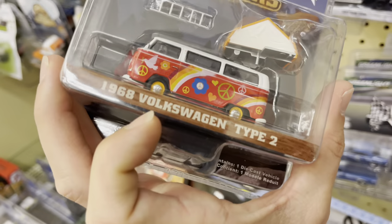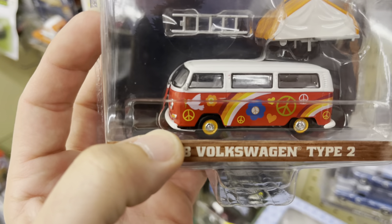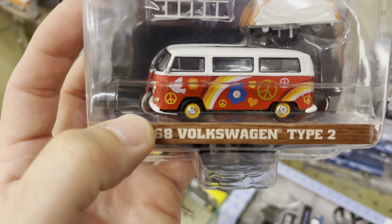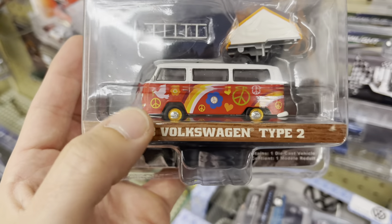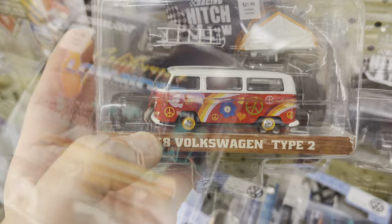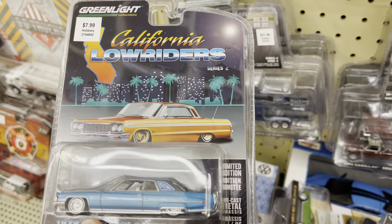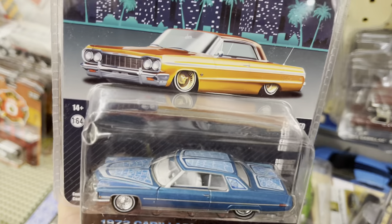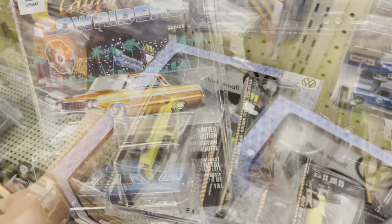We do have some new stuff — here's the Volkswagen that we actually got the green of. If you look at the bumper, it looks lower but it's just not painted all the way. Oh, another Cadillac Coupe DeVille — these are so great! I am tempted, honestly. It's such a cool die-cast. Love the California lowriders. I'll put it in the maybe pile.